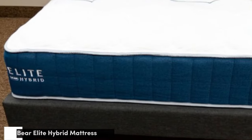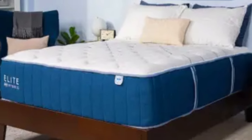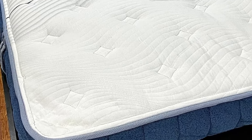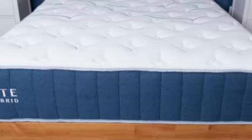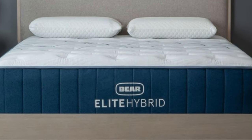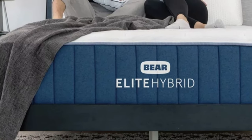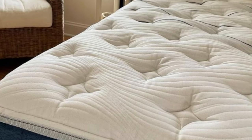Number 5: A hybrid mattress is a fantastic option for combination sleepers because coils add a responsive and bouncy feel. In the case of the Bare Elite Hybrid, the coils prevent combination sleepers from sinking into the material, making it easy to move around and switch positions throughout the night. The Bare Elite Hybrid also stands out for its cover quilted with celliant — a breathable material that may assist with muscle recovery and blood flow by increasing oxygenation of body tissues, according to recent research.